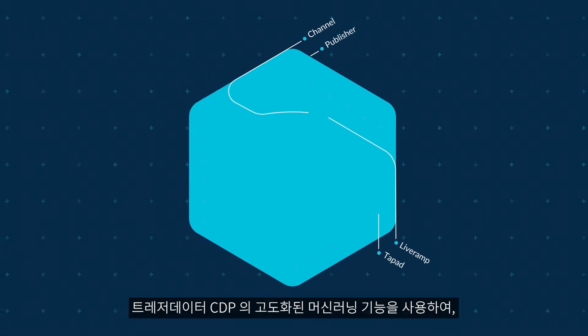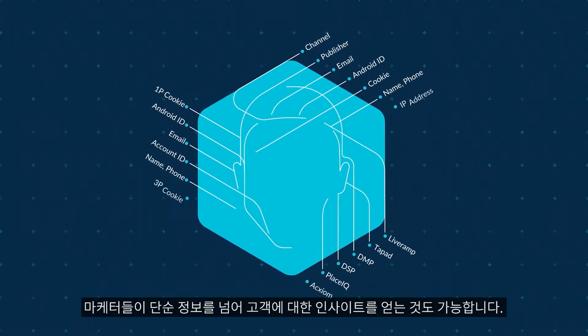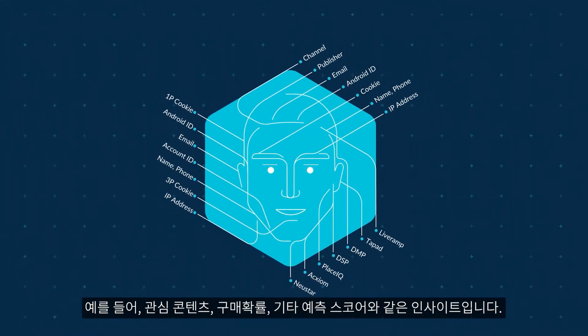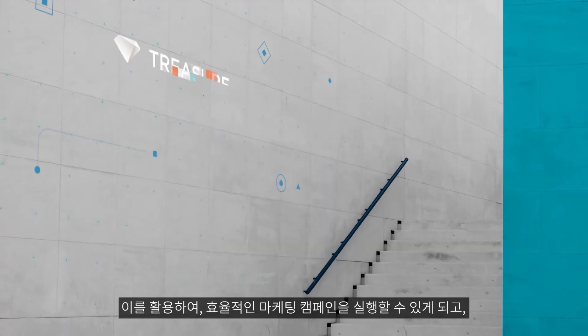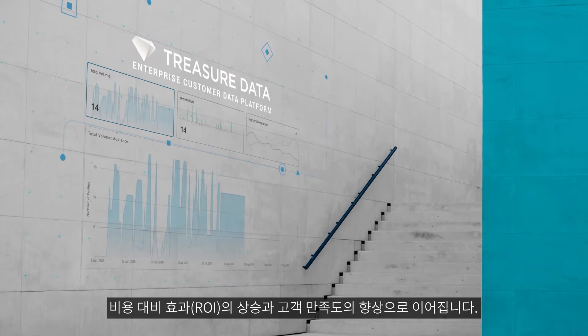Advanced machine learning capabilities within the platform enable marketers to derive insightful customer information, including predictive scores, content affinity, propensity to buy, and so much more. This results in efficient marketing campaigns with increased ROI and happier customers.